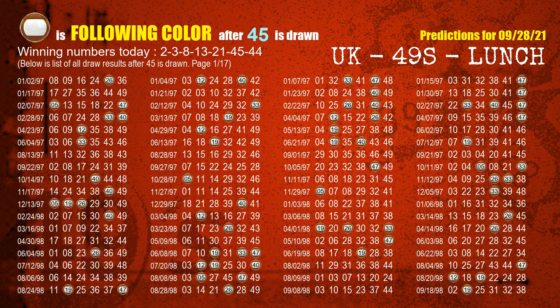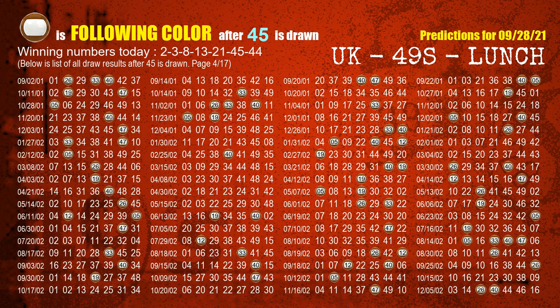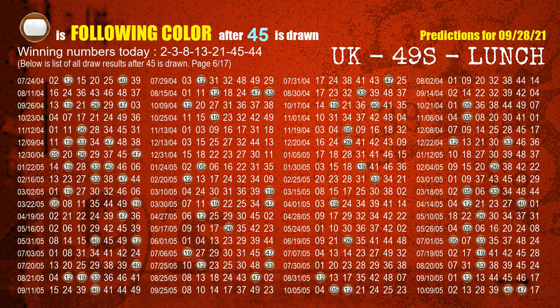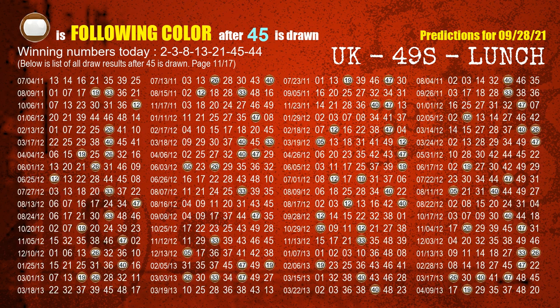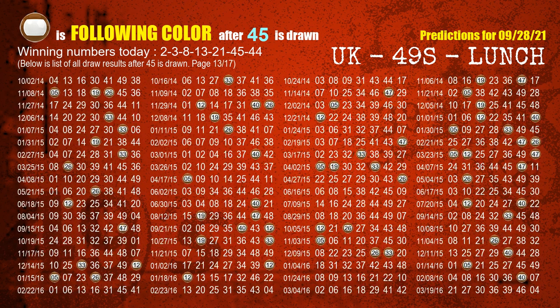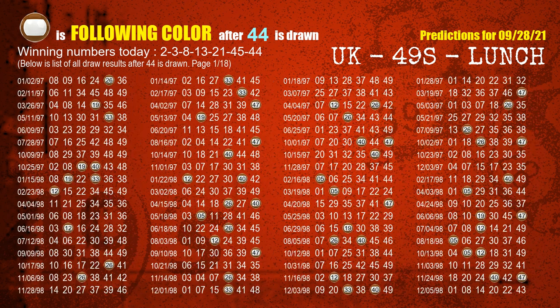The sixth winning number is 45. The most frequently following color is brown when 45 is the winning number in the last draw. The most frequently following color is also brown when 44 is the winning number in the last draw.